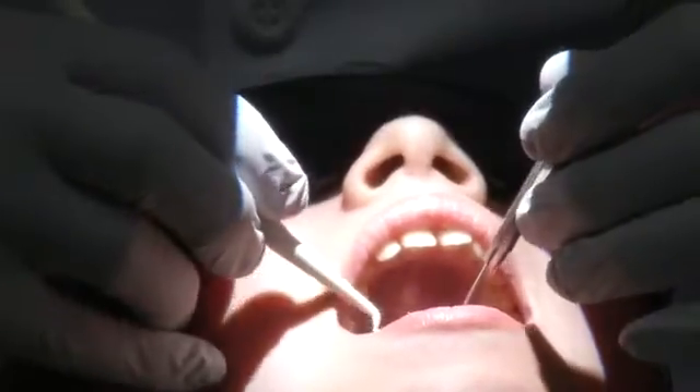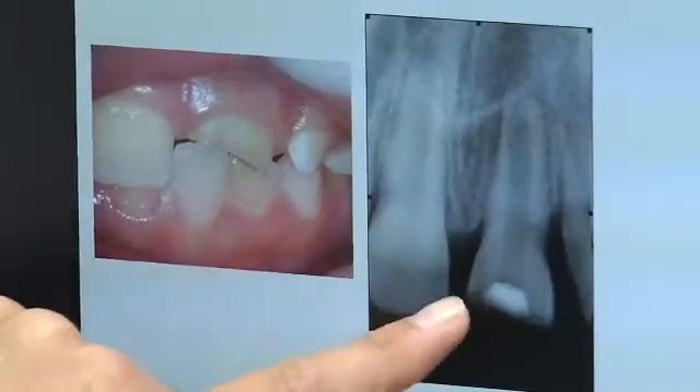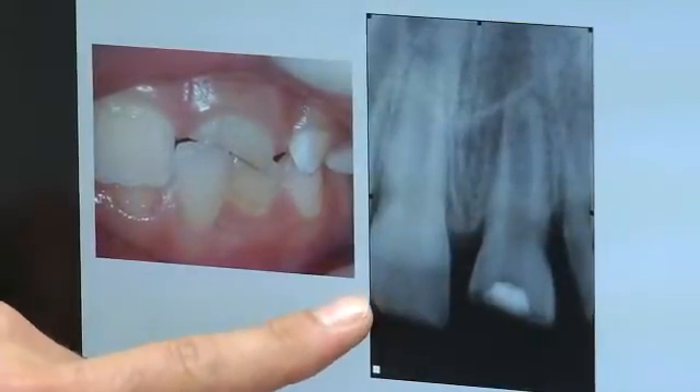During conventional root canal procedures, the infection, nerve, and pulp are removed, and a rubber paste fills the tooth, saving it but rendering it lifeless. So if a child has a root canal, when the child is an adult, the tooth still is at the stage of a children's tooth. That puts the tooth at risk for fractures in the future, because it hasn't had a chance to develop.